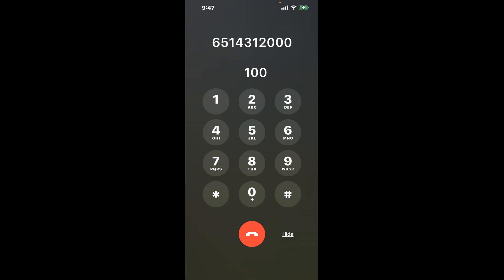First, dial the phone number 651-443-12000. As soon as the automated message starts, here's a neat trick to bypass it: dial the combination 100. This is a shortcut hack that will get you through the automated messages faster.